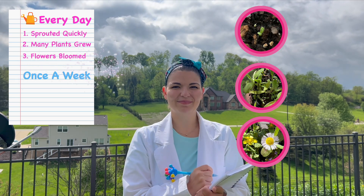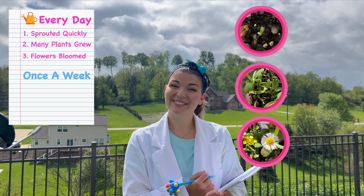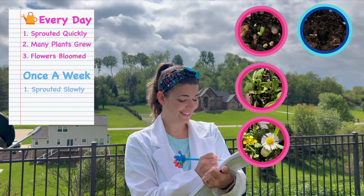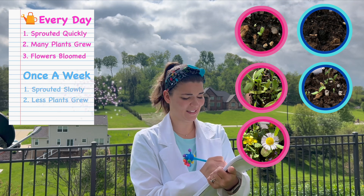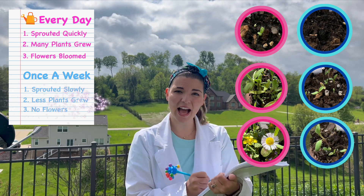What did we see in the other group that didn't get watered nearly as much? They sprouted slower, not nearly as many plants grew, and we didn't see any flowers.